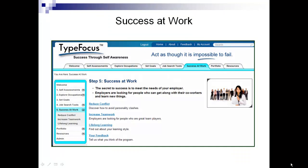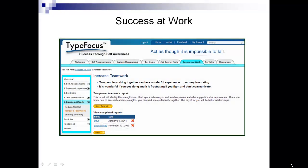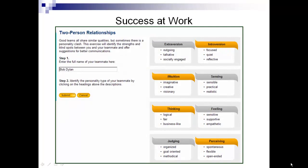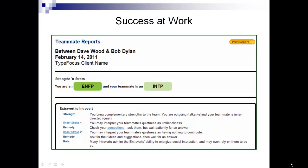The next employability skill is teamwork. TypeFocus approaches this by something we call a two-person teamwork report. When the report is started, they are asked to identify their teammate — in this case, my good friend Bob Dylan. I identify his personality type as an INTP. When I submit this information, our two-person teamwork report is created. It compares and contrasts each of our type factors and helps us to get along better.